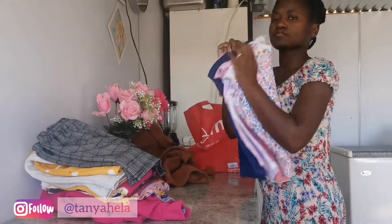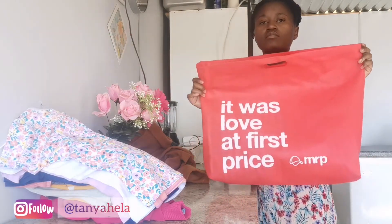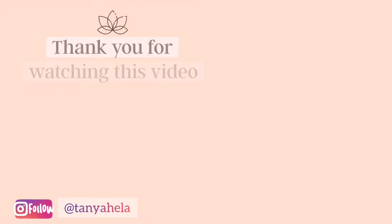Thank you so much, guys, for watching this video. I hope you enjoyed it. Please, if you haven't already, don't forget to click the subscribe button and also don't forget to hit that notification bell so you can be notified every time I upload a video. Thank you so much for watching!